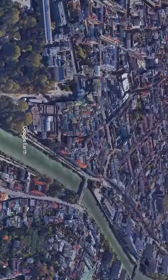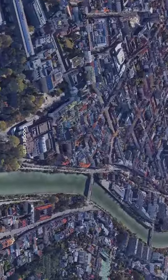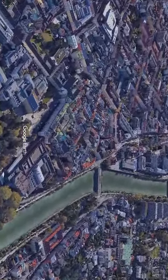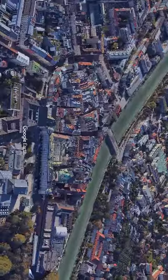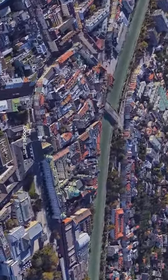Innsbruck's most famous landmark shines in the heart of the old town. 2657 fire-gilded copper shingles give the late Gothic splendor its name. For over 500 years, the status symbol has been enthroned between medieval houses and shady arcades. It was commissioned by Emperor Maximilian I for his marriage.